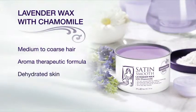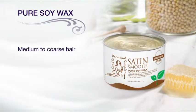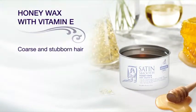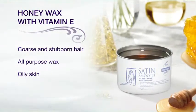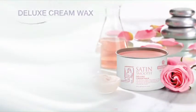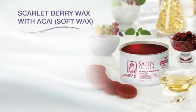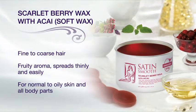Aroma therapeutic tea tree wax is especially appropriate for sensitive areas. Lavender with chamomile wax is also an aroma therapeutic formula that is particularly effective on dehydrated skin. Satin Smooth pure soy wax's gentle formula is enriched with emollients for delicate skin and all body parts. All-purpose honey with vitamin E wax spreads easily over large areas and is ideal for use on oily skin. Deluxe cream wax contains emollients that soften and smooth the hair shaft and is great for dehydrated skin.